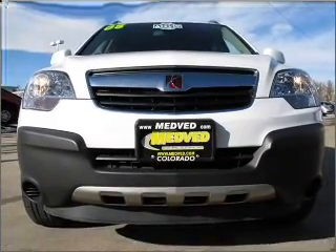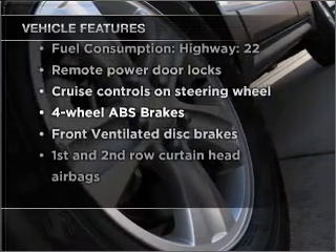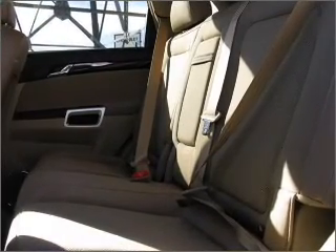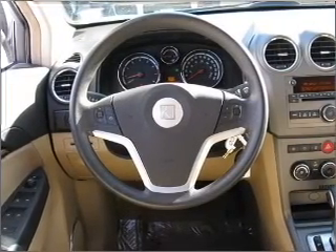Brake safely with the Anti-Lock Braking System. And with these notable features, you won't want to miss out on the opportunity to own this amazing vehicle: air conditioning, power door locks, power windows, power steering, cruise control, power mirrors, an alarm system, an AM FM stereo with a CD player, and an adjustable tilt steering wheel.